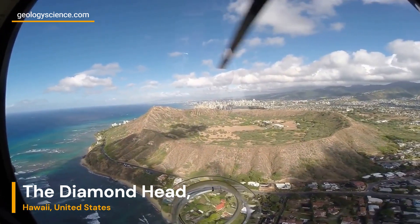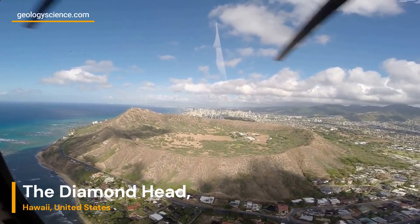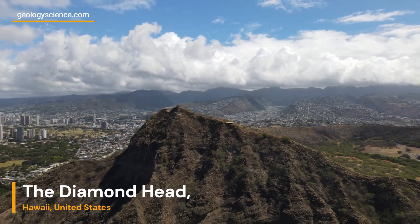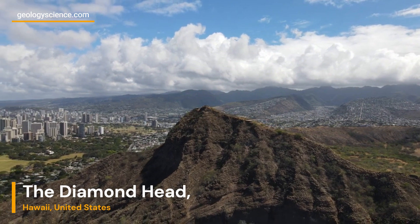Diamond Head stands as a testament to the volcanic forces that shaped the Hawaiian Islands and continues to awe visitors with its stunning beauty. Its tuff cone structure, hiking trails, and scenic vistas make it a must-visit destination for geology enthusiasts and nature lovers alike.